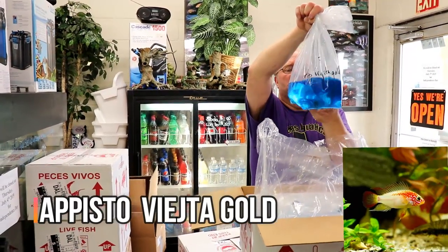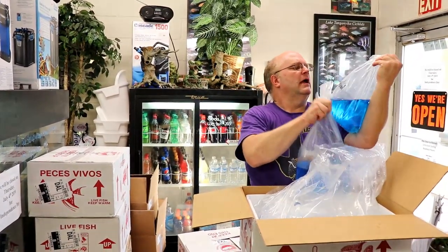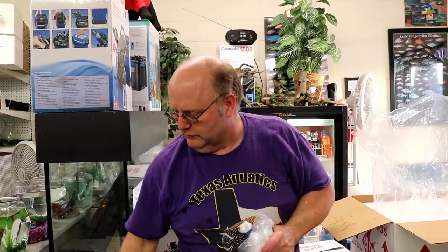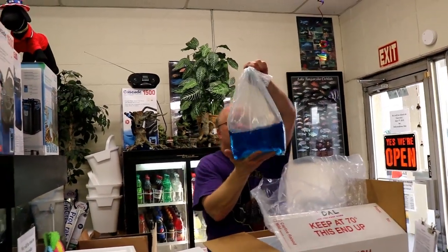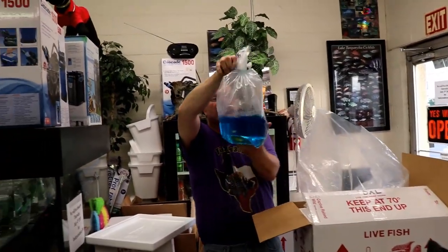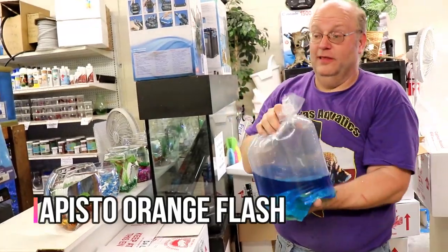Okay, Apistogramma cacatuoides gold — I didn't order the cacatuoides, I got those from last time. Here are some Labeotropheus fuelleborni — orange. These are another cichlid from Lake Malawi. They have a big nose and a bent-over downturned mouth for grabbing algae off the rocks from below. And here's the McMaster X. Okay, here's the orange flame or orange flash Apistogramma. These guys are really nice — really colorful and really mild-mannered.